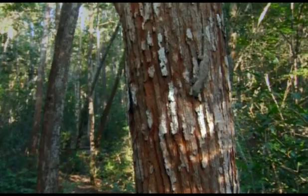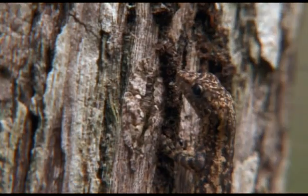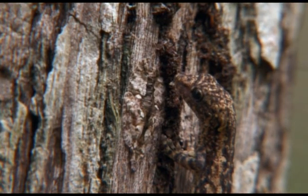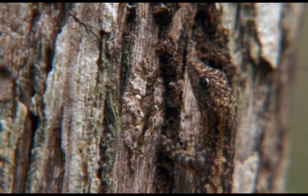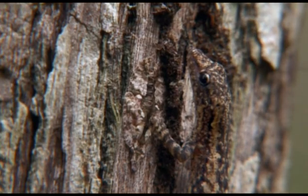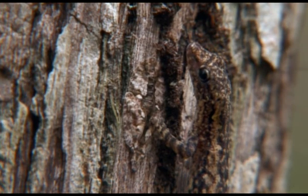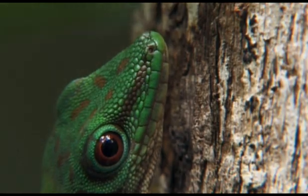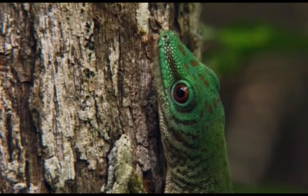Other, less colourful species of gecko also drink honeydew, and some order it from the hopper by vibrating their heads. The hopper tells the gecko that a drink is on the way by waggling its abdomen. How the hopper benefits from this arrangement is not clear. Perhaps the gecko keeps predatory insects away, and the honeydew is protection money.